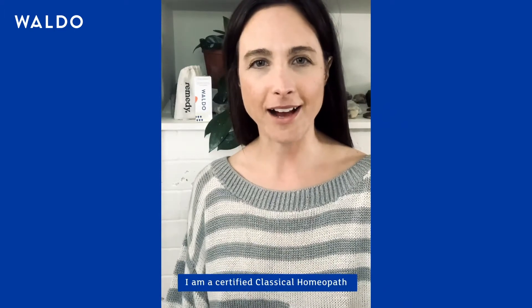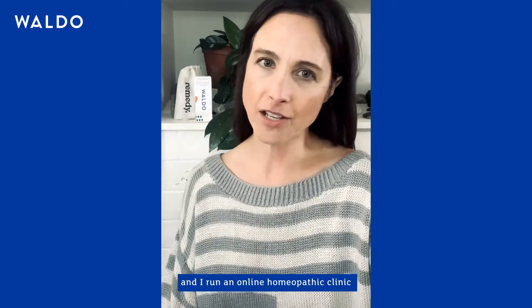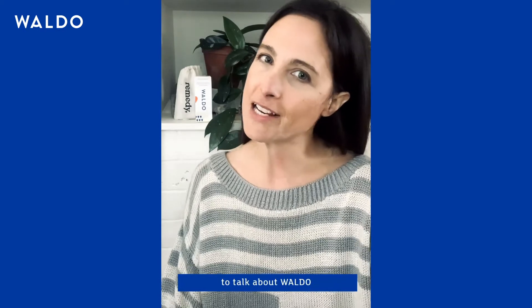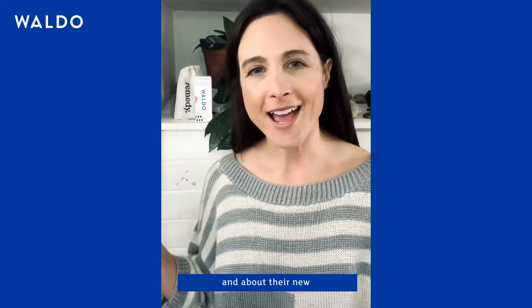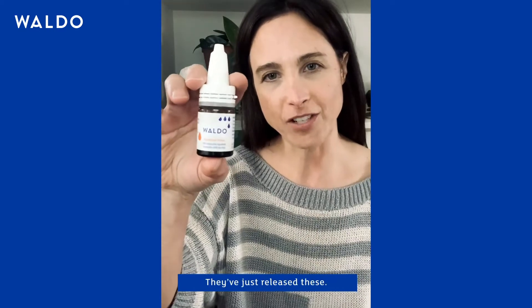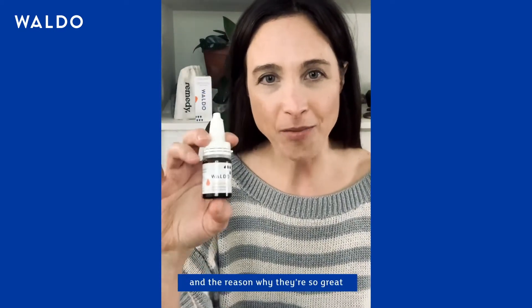Hi everybody, my name is Kylie. I am a certified classical homeopath and I run an online homeopathic clinic and pharmacy called This Remedy. I'm here with you today to talk about Waldo and their new 100% natural hydration drops they've just released. They're awesome.